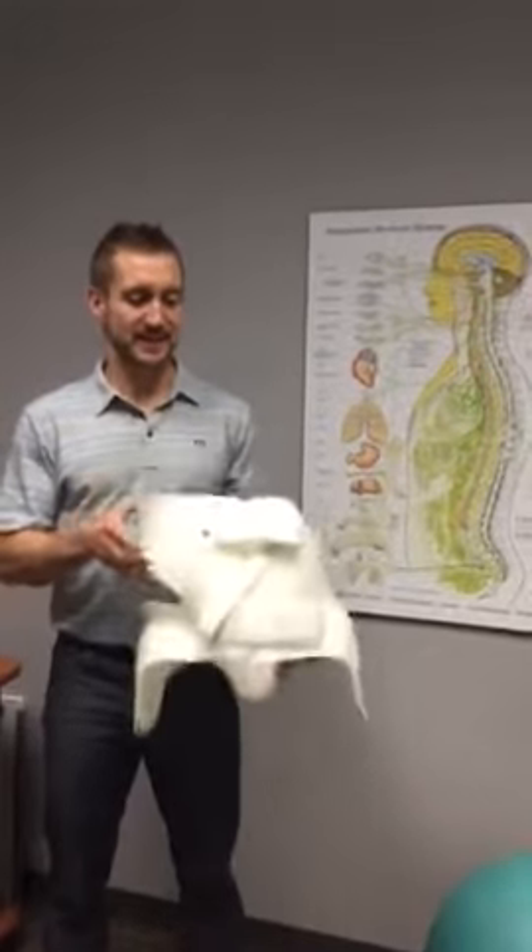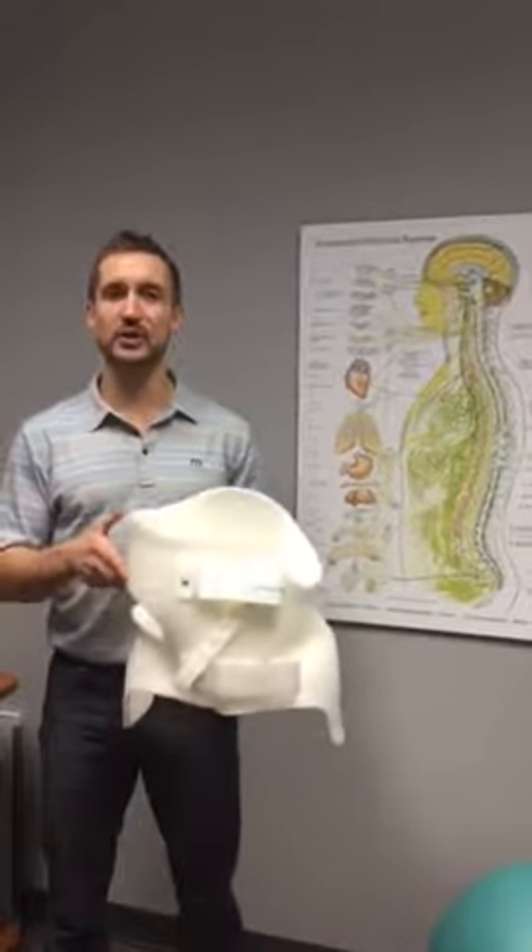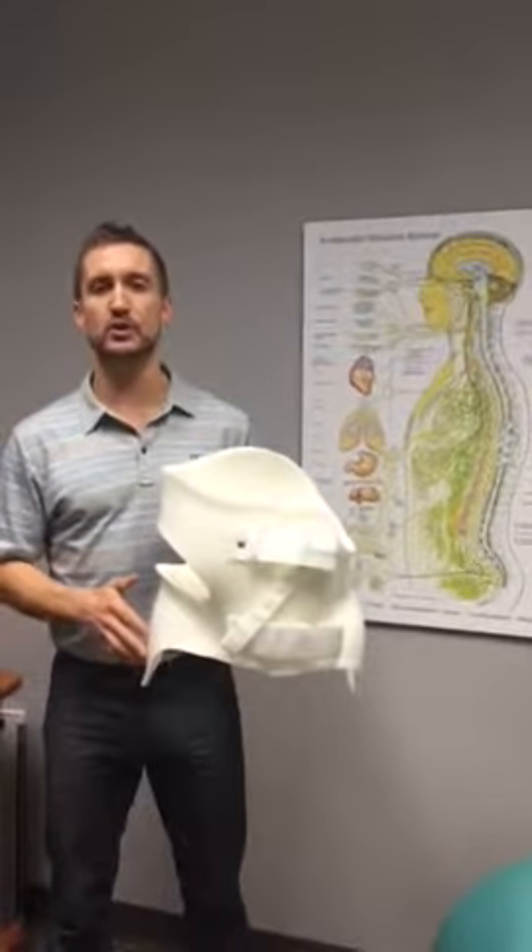Good afternoon everybody, I'm Dr. Pascal with Lyndon Woods Chiropractic, and today we're doing a short video on a service that we offer here called the scoli brace.